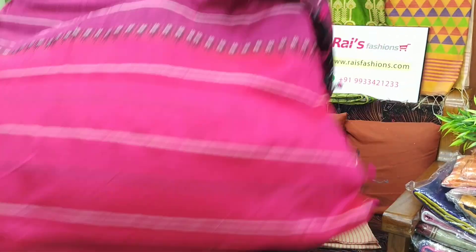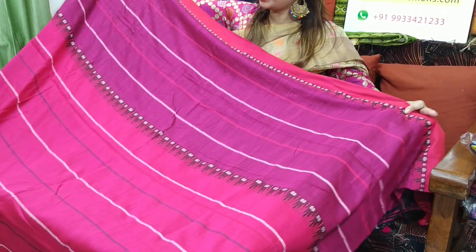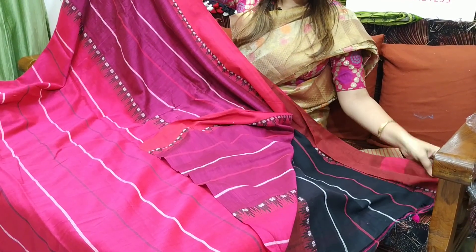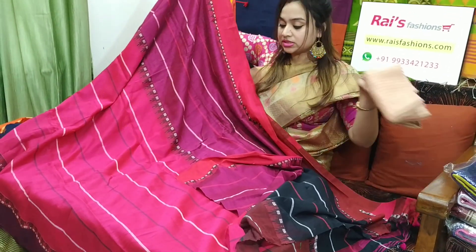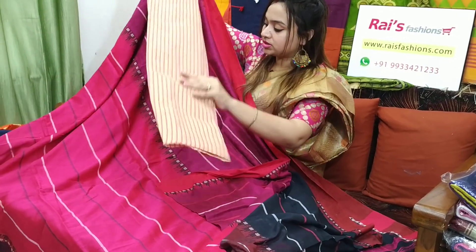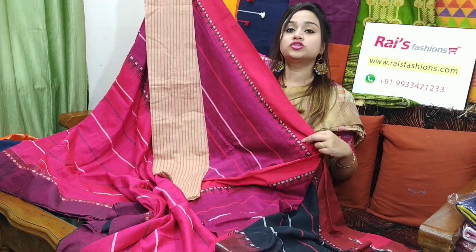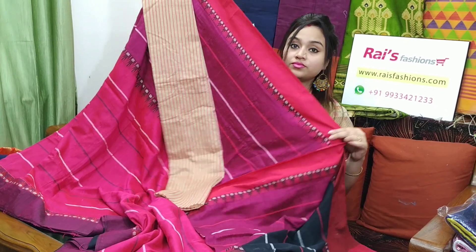Soft, lightweight, comfortable, pure cotton. This one is the full body part — very nice looks. With this sari you will get a running blouse piece. I will suggest this cotton fabric stitching work contrast blouse piece with this sari. With this contrast blouse piece, this sari price will be ₹1,600. Very nice one.